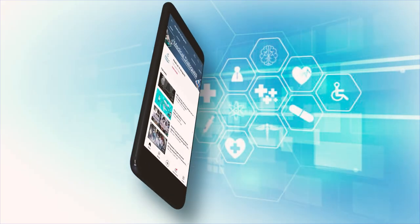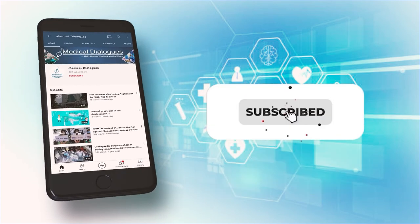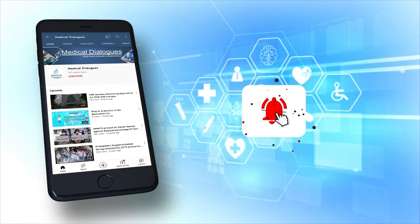That's all for today. Stay safe. Never miss a medical update from Medical Dialogues — like, subscribe, and press the bell icon.